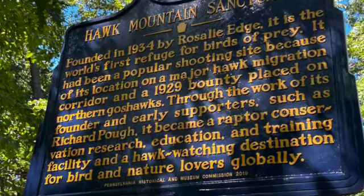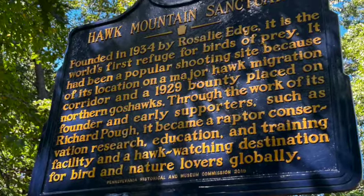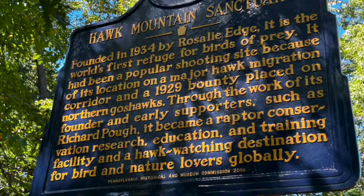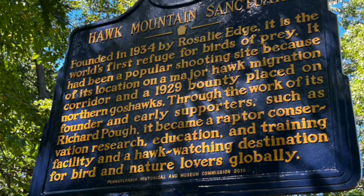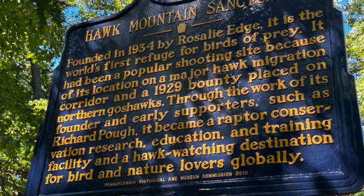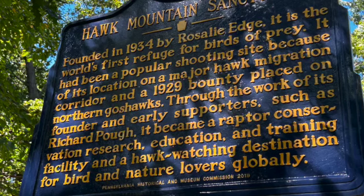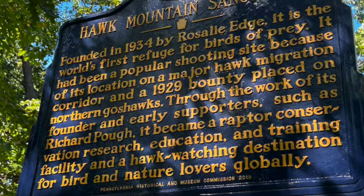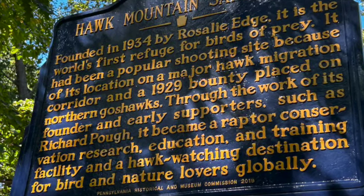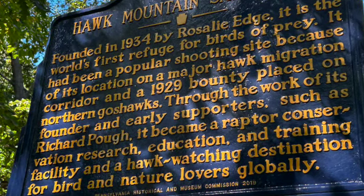Founded in 1934 by Rosalie Edge, it is the world's first refuge for birds of prey. It had been a popular shooting site because of its location on a major hawk migration corridor and a 1929 bounty placed on northern goshawks. Through the work of its founder and early supporters such as Richard Pugh, it became a raptor conservation research, education, and training facility and a hawk-watching destination for bird and nature lovers globally.